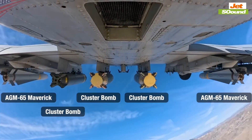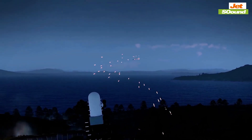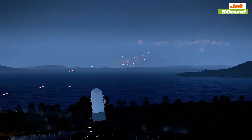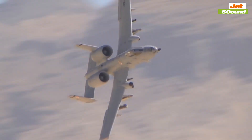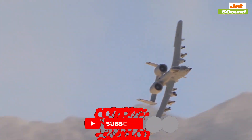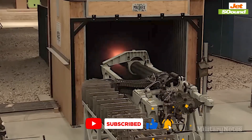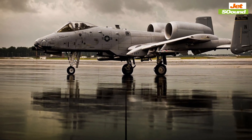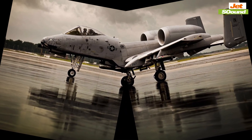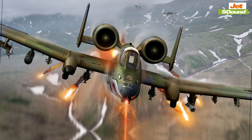The A-10, affectionately known as the Flying Tank, was built for a singular purpose: close air support. When the infantry is pinned down, the Warthog is the aircraft they want to see overhead. Its massive GAU-8 Avenger cannon, a 30mm rotary gun, is capable of firing 3,900 rounds per minute, devastating tanks and armored vehicles with ease. This isn't just a weapon — it's a symbol of hope for soldiers on the ground and a nightmare for those on the receiving end.